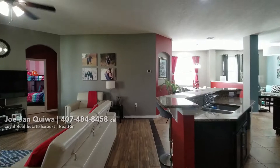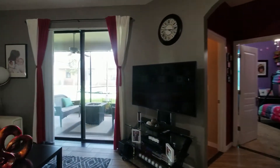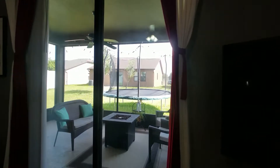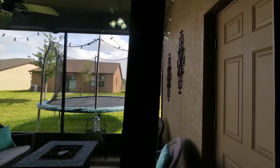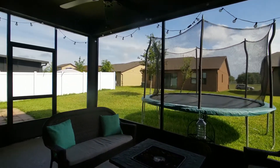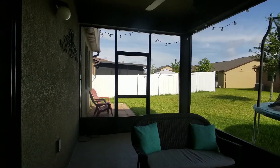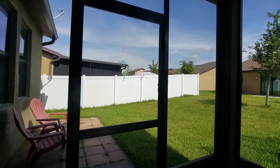Let's go out to the back. They have a covered, screened-in lanai and a screened-in sliding door. With a covered, screened-in lanai as well. And that is your backyard.